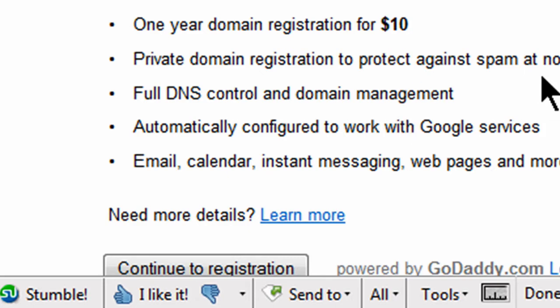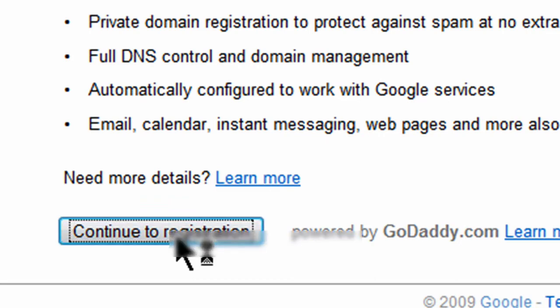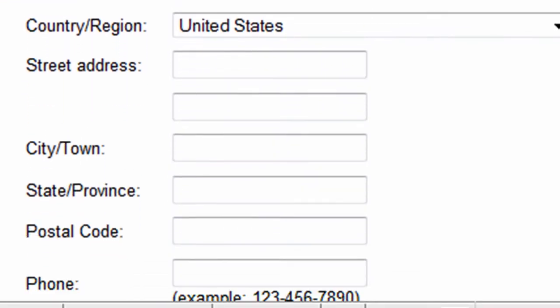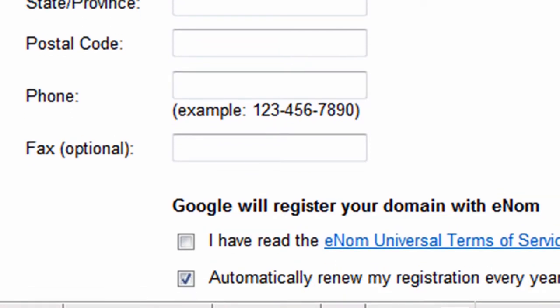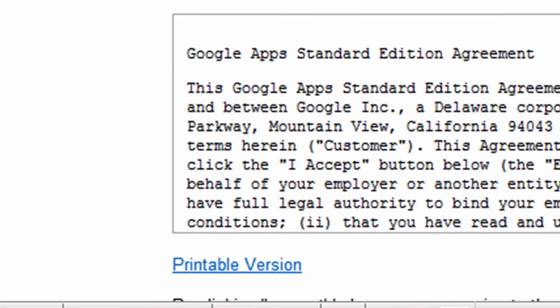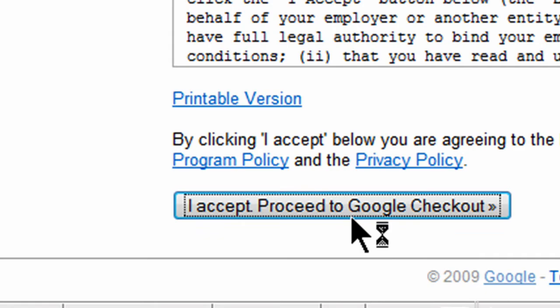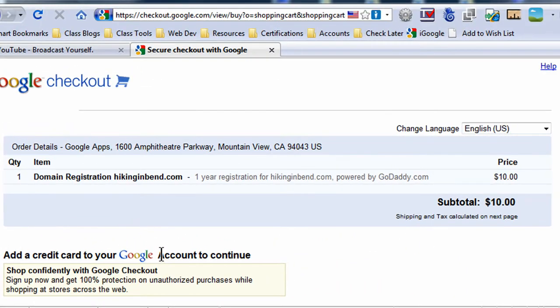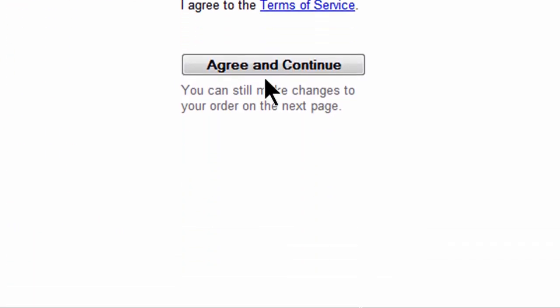I see that one year domain name registration is $10, and that includes everything I need. So I'm going to go ahead and do continue to registration, fill out some basic information — name, email address, and address information. After I get that filled out, I'll read through the service agreements, choose I accept, and proceed to Google Checkout. I'll enter in credit card and billing information, then agree and continue.